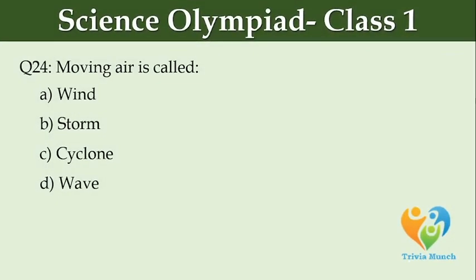Moving air is called dash. Option A: wind, Option B: storm, Option C: cyclone, Option D: wave.